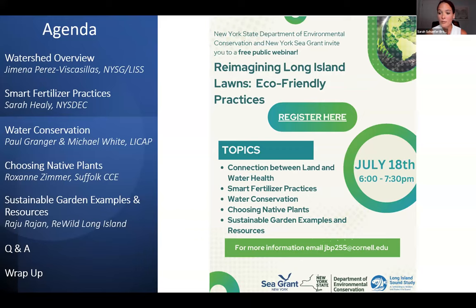These steps include smart fertilizer practices, water conservation, and native plantings. We've heard from communities across Long Island Sound that people are concerned about local water quality—both bays, harbors, and drinking water—and want to make the right decisions on their property. It's our goal tonight to give you all a chance to learn more and have an opportunity to ask questions from our experts.